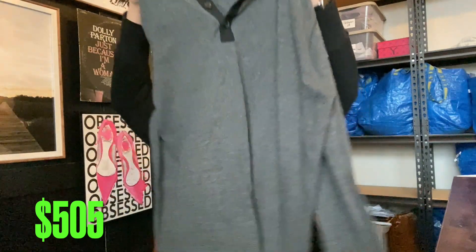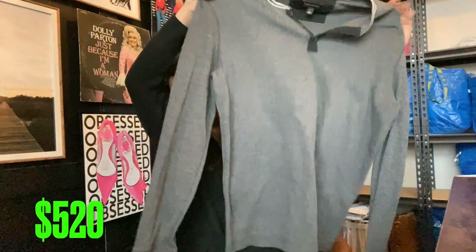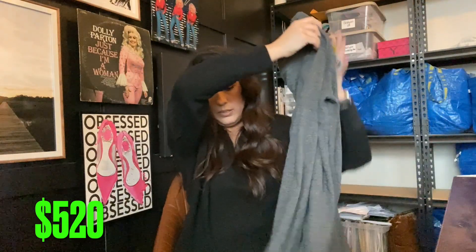And then another Banana Republic sweater, extra large tall. Probably get $15 to $20 on this one — very cute.